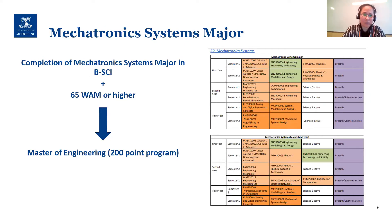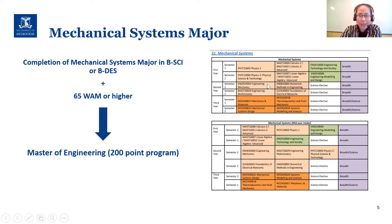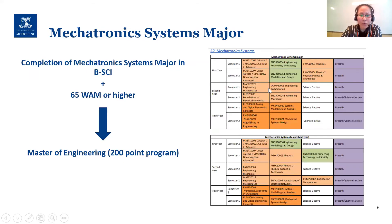For mechatronic, it's only offered within Bachelor of Science. The minimum requirement is also 65% WAM or higher, and finishing the mechatronic systems major allows you to go straight into the Master of Engineering 200-point program. The main difference in prerequisites between the two: for mechanical you need Numerical Methods, whereas for mechatronic it's Engineering Computation. There's also a study plan showing how to keep both options open to enter either specialization's 200-point program.